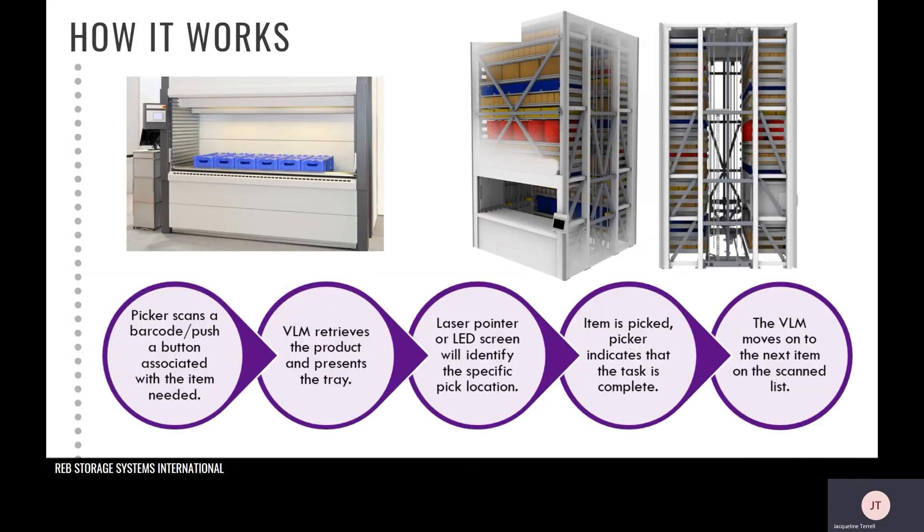Now let's get into how they work. VLMs are enclosed systems of vertically arranged trays stored in both the front and rear of the system with an extractor device operating in the center, which you can see in the photo. It also has a screen that allows you to manage the system. The VLM automatically delivers trays with stored items to the access window, as shown in this photo, with a push of a button or scan of a barcode, and you can also generate a list directly imported from your ERP.